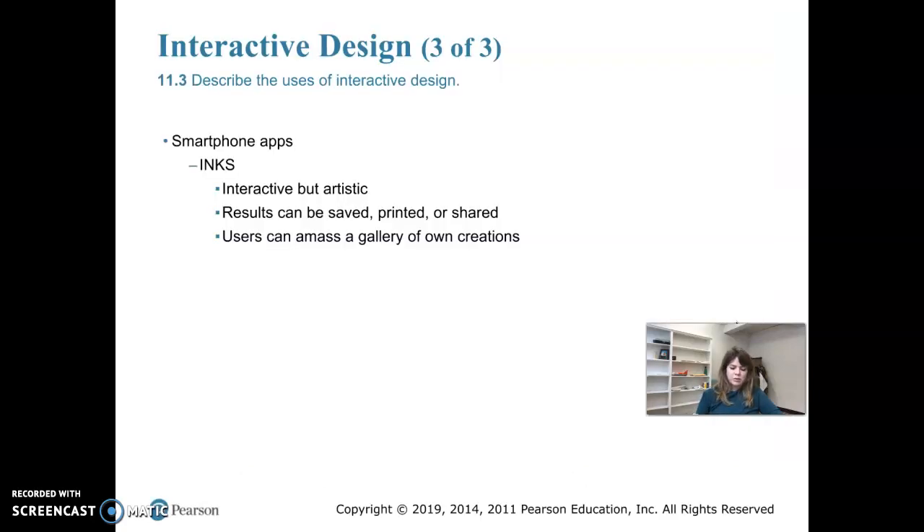Next is a smartphone app called Inks — an interactive game based on pinball. Virtual pinballs hit the colored edges of areas to release a flowing digital paint. You can tilt your device to change the speed of the ball and blend the colors.